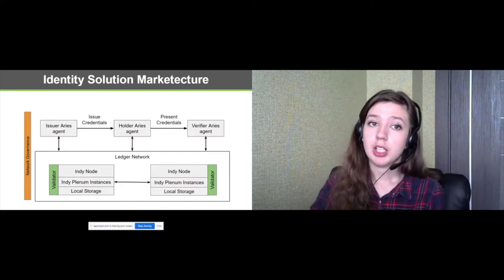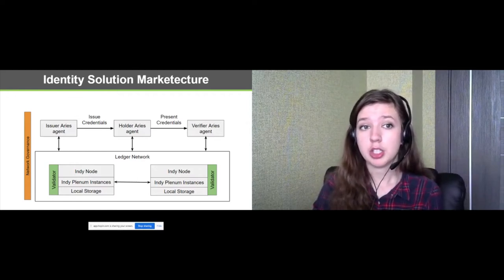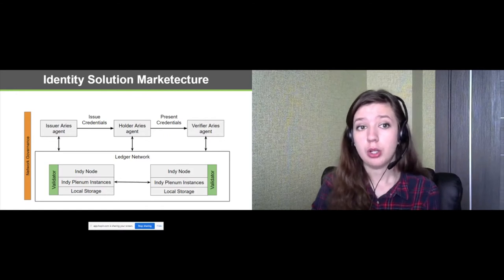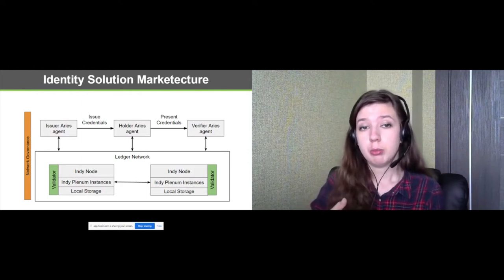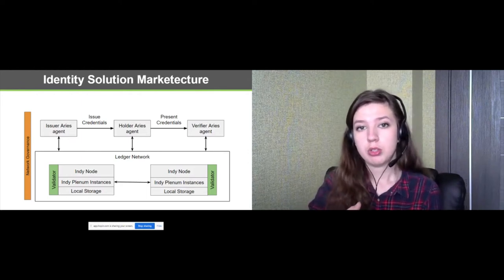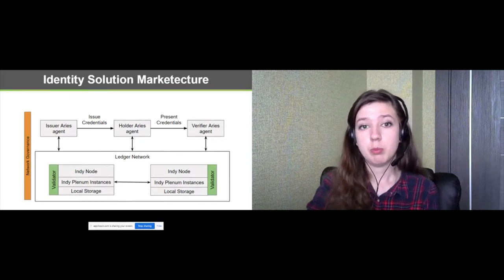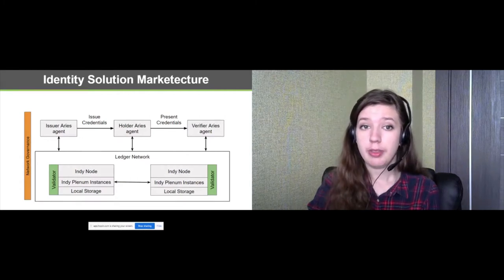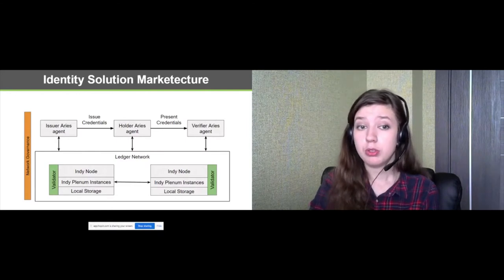The Indy ledger can communicate with agents that speak the ARIES protocol. Applications which are compatible with this protocol can connect and exchange credentials with each other. Agents connect to the ledger to verify keys, but it's not common to write to the ledger. Thus agent communication is only limited by the speed of the network's read operations, which happens really quickly thanks to the use of state proofs.